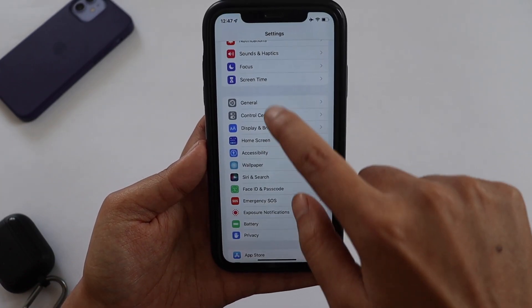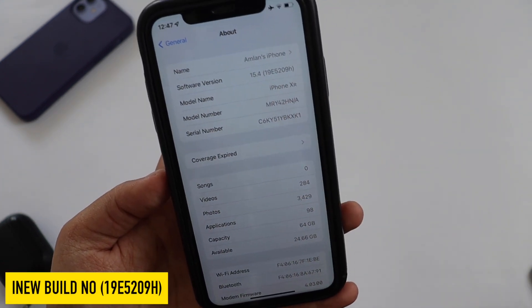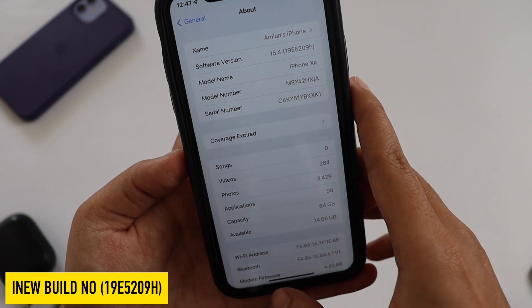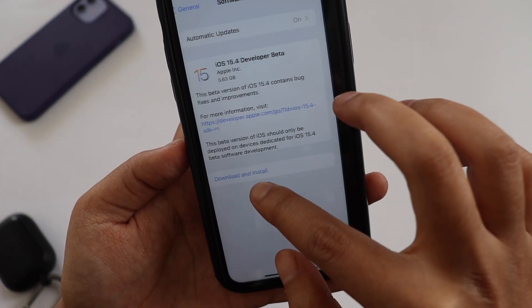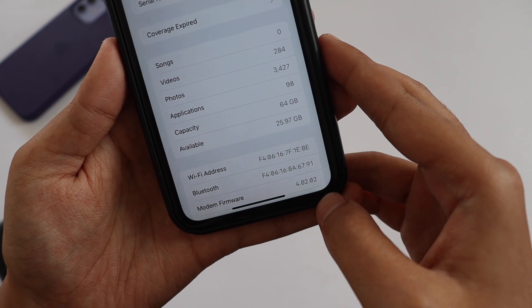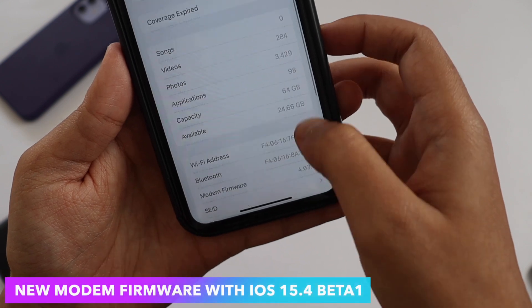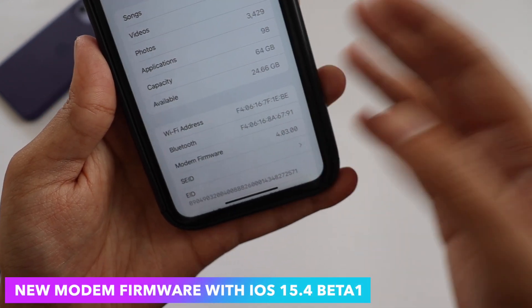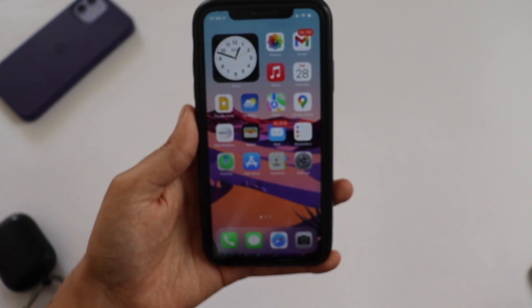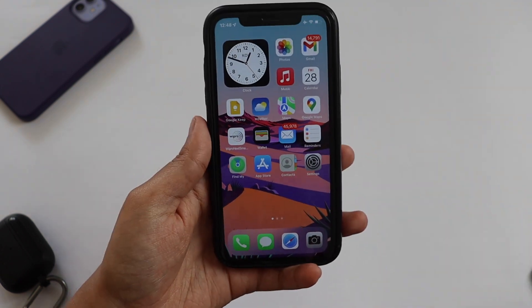Alright guys, first things first — let me go to Settings, General, and the About section. As you can see the software version says iOS 15.4, and the new build number is 19E5209H. Before updating, the software version was iOS 15.3. The modem firmware before updating was 4.02.02, and after updating we have a new modem firmware of 4.03.00 on my iPhone XR. So if you are updating from iOS 15.3 to iOS 15.4 you will get a new modem firmware update.